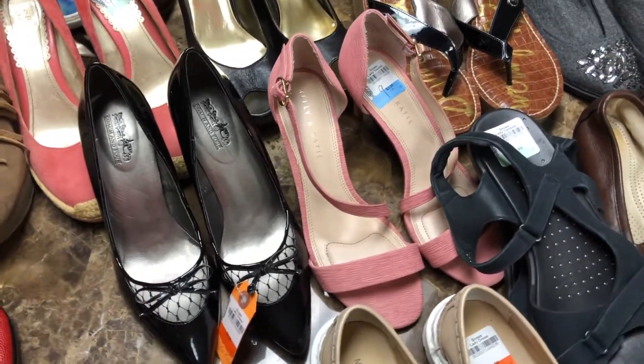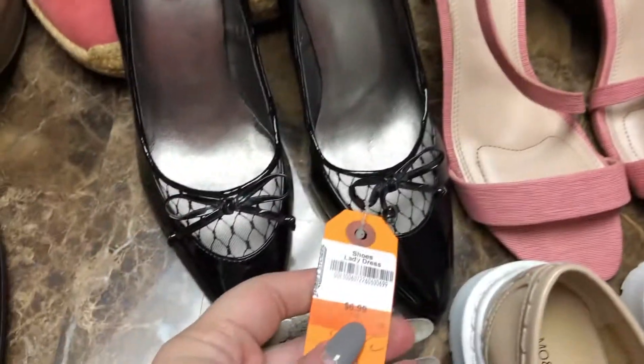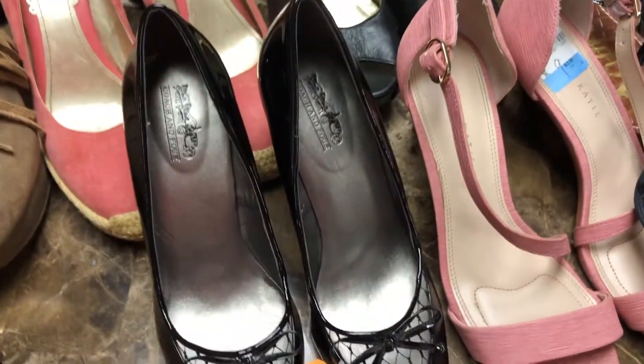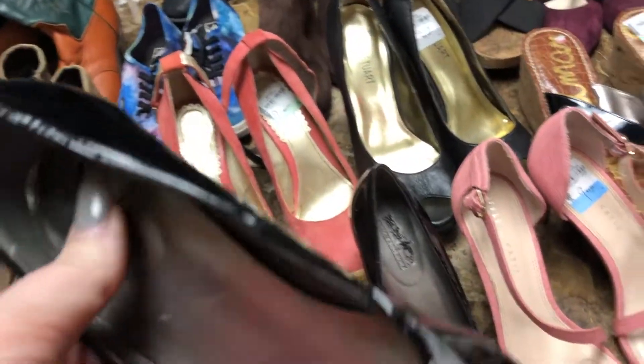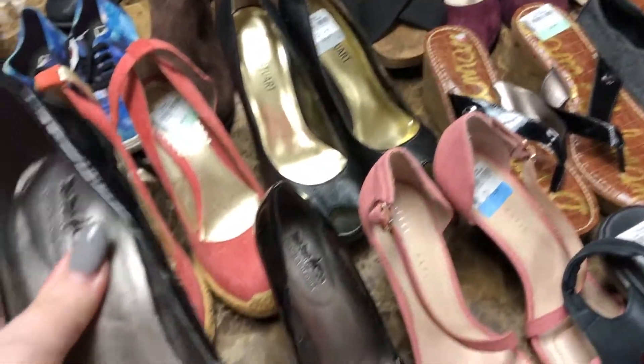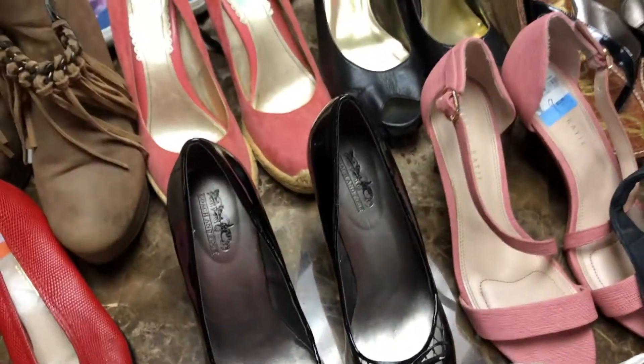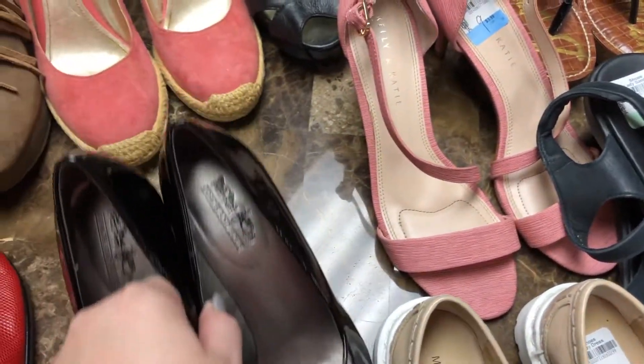These — I'm kind of a dummy, I wasn't paying attention. I just grabbed these because they were in excellent condition and I saw the logo and I was like, wait, is that like a line of the Coach brand? Because it looks just like the Coach logo to me. But they're not — these are like a DSW brand or Steinmark brand. But they were half off, so I didn't mind.